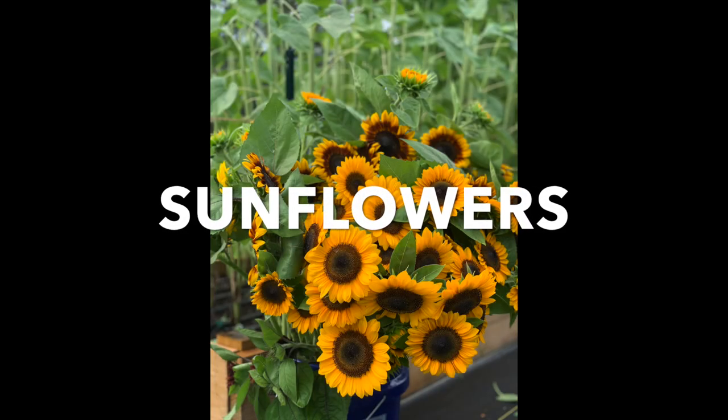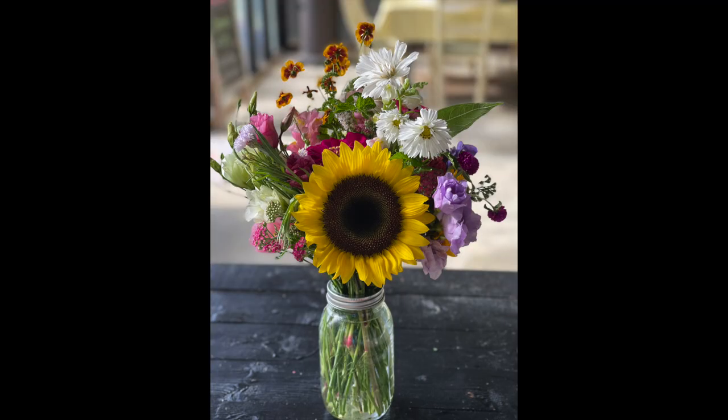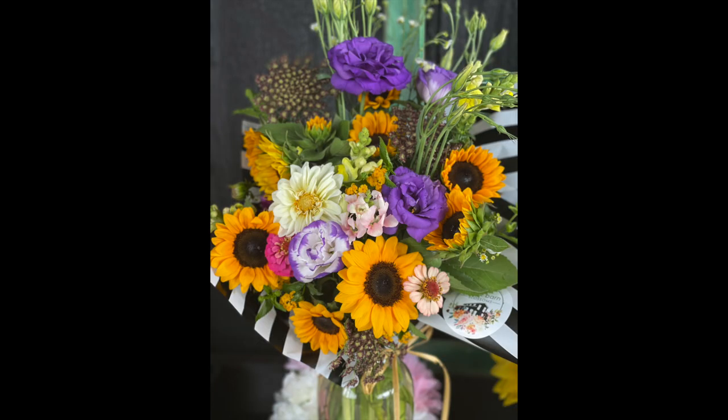Number one on the list were sunflowers. Everybody loves them, you can't get enough of them. All of my customers by far bought sunflowers. Then they would buy other things to go with them, but everybody just loves sunflowers.